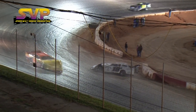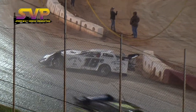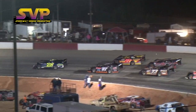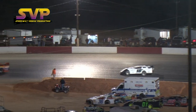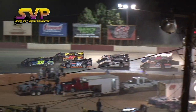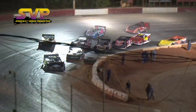Caution will fly as Criswell just lost the grip on his 18C car. Cat Daddy Clint Smith brings them back to green flag racing. Morris and Fennell trying to figure him out.